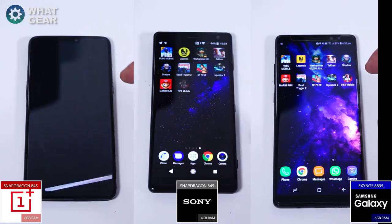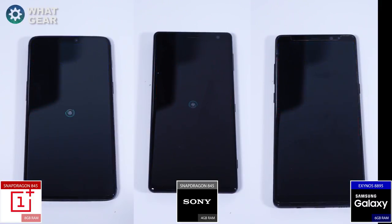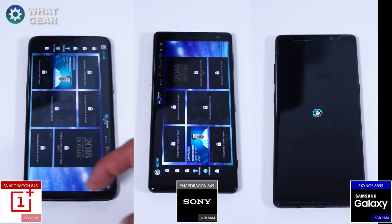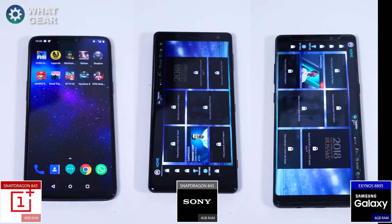The last game tested is FIFA 2018. Super fast loading times on the OnePlus and on the Sony. I think the Sony just edged out the OnePlus by like a millisecond, and the Note 8 really took a bit longer on this one.